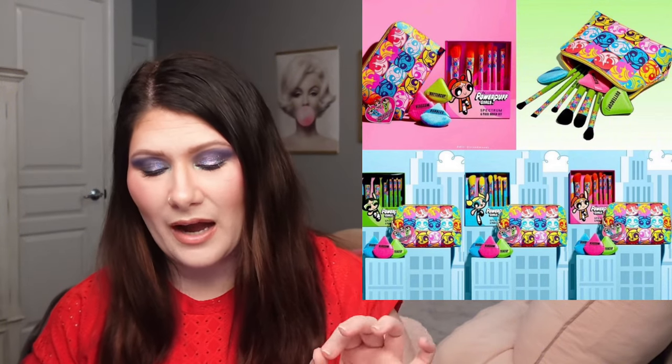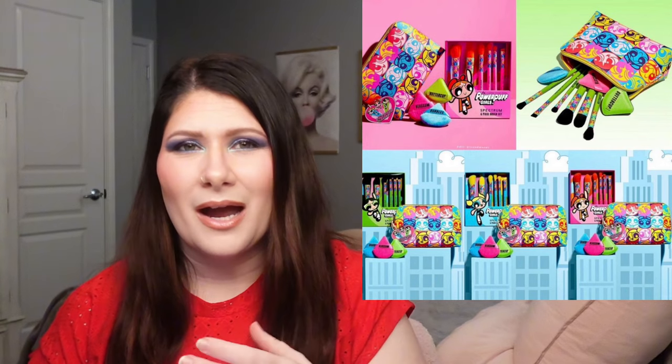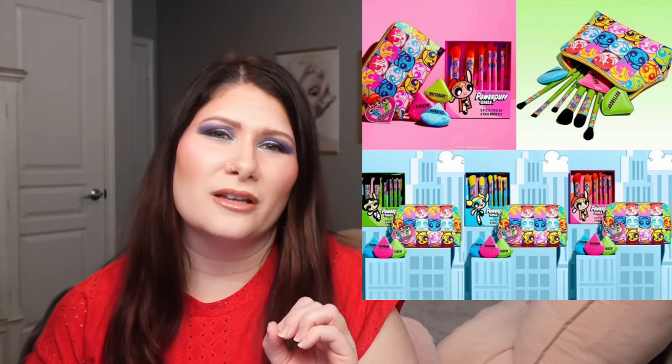We have a new collab from Spectrum with the Powerpuff Girls. They have brushes, puffs, and a makeup bag. We have three six-piece brush sets in Buttercup, Blossom, and Bubbles at $48 each, a makeup bag for $34, a puff trio set for $18, or the whole bundle for $75. These are available now on their website. This is going to be a pass for me — I'm not a Powerpuff fan. I would like to try the brand at some point since I've heard their brushes are good quality, but I'm just waiting on the right collection.